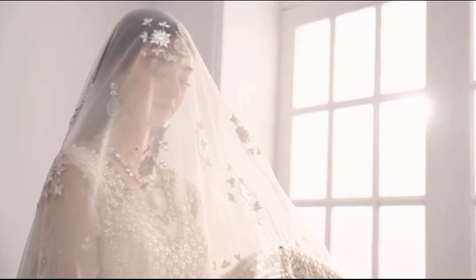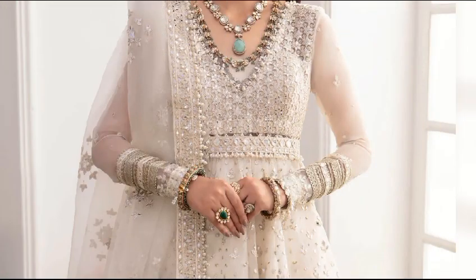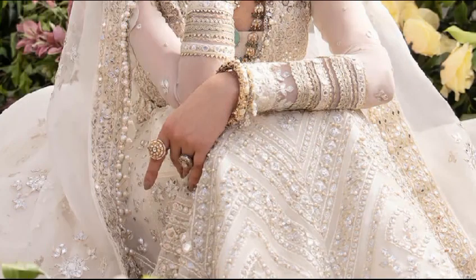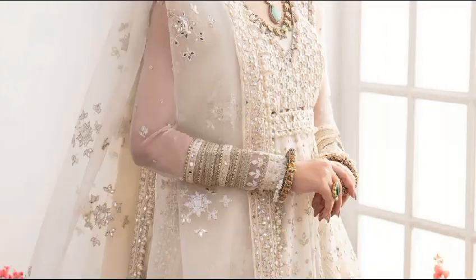Discover Parisa, an ivory masterpiece adorned with shimmering sequins, pearls, and gemstones. A heritage peshwas with a bejeweled belt and an opulent dupatta — a timeless classic in couture excellence. The price of this dress is $26,950.